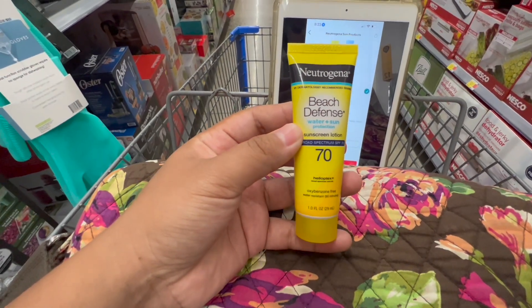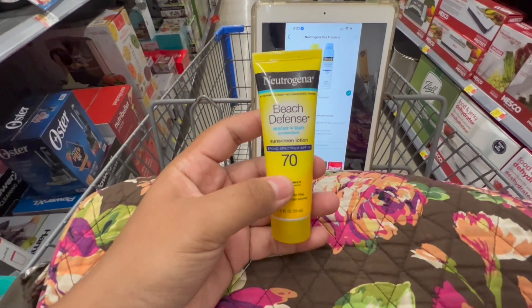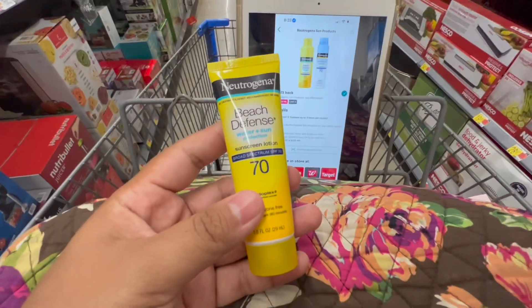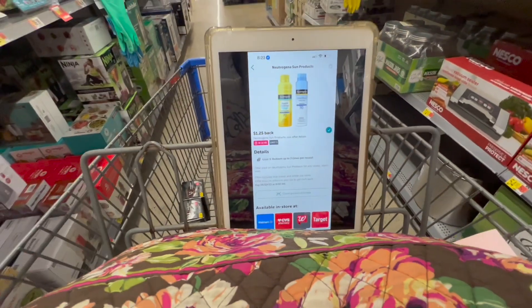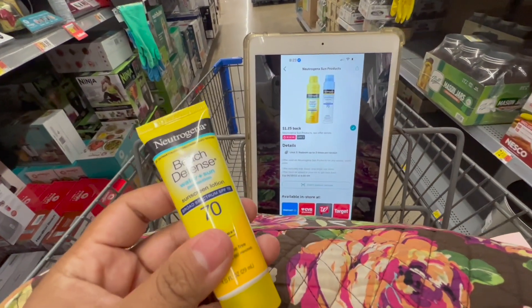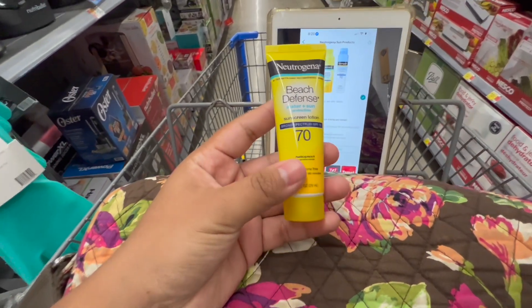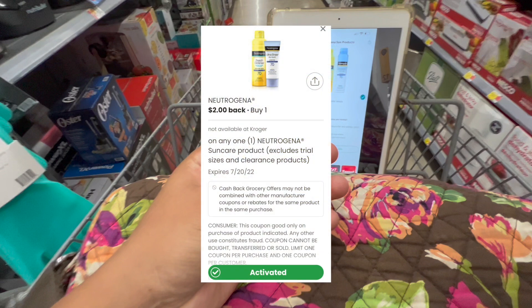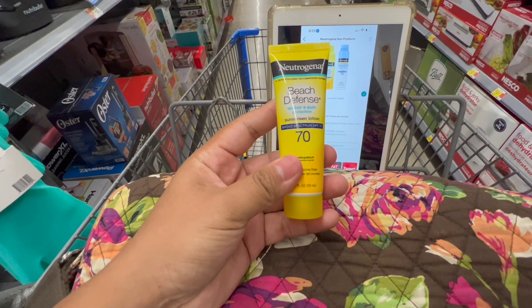Next I'm gonna pick up this Neutrogena travel-size sunscreen at $1.97. I'll pay that in store, and then on Ibotta we have a dollar 25 cent rebate, making this just 72 cents. When I got home I saw that on the Coupons.com app there is also a two dollar coupon attaching to this, so if you still have that, go ahead and submit for it — it's gonna make this item free and a dollar 28 moneymaker.